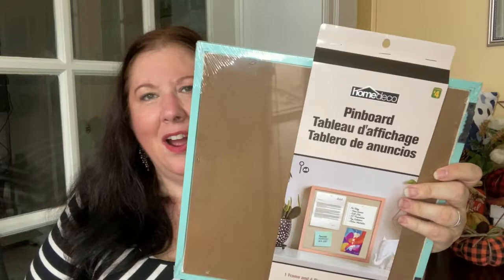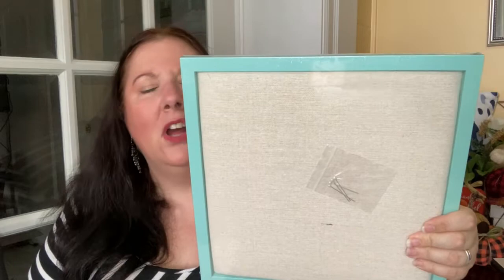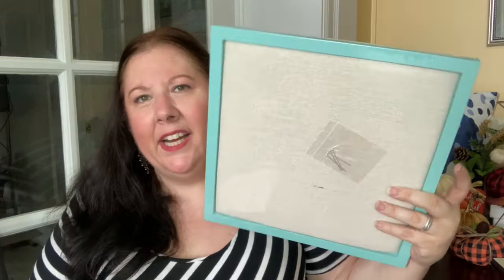I got this — it's just a pin board for your office. I'm trying to get more organized. It was four dollars and comes with a couple of pins. Yes, I could have made this, but could I have made it for less than four dollars? I love this color — it's my accent color mostly in my office — so it was perfect for me. I'm excited to use this.